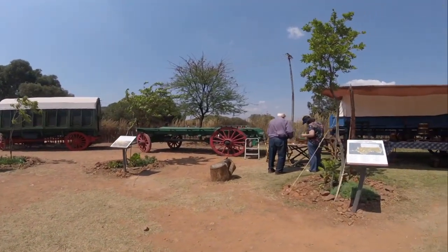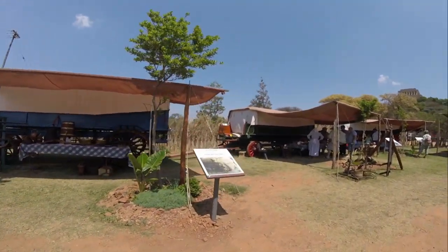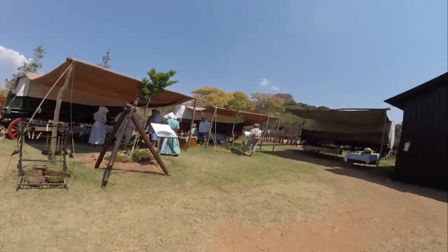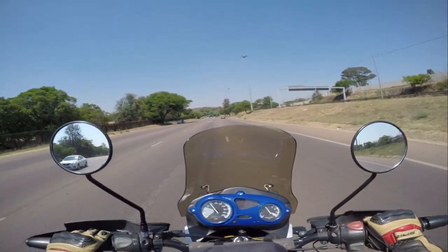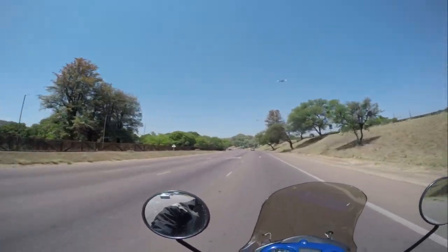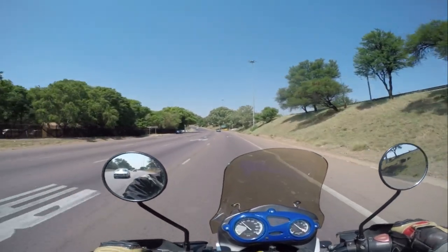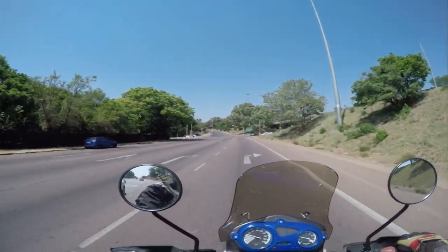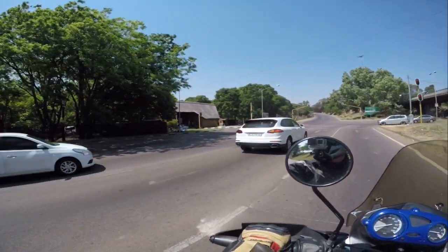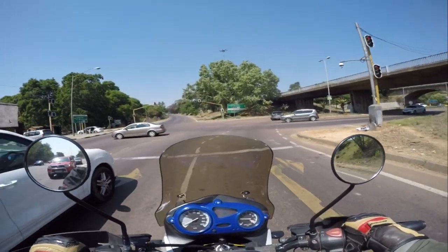That was it for this video. I hope you enjoyed it and perhaps learned something from it. I would recommend anyone wanting to visit the Voortrekker Monument to definitely do so. It's a beautiful area surrounded by nature with great views over Pretoria and filled with history. In my next video I will be riding around Pretoria city centre, visiting the Union Buildings and also the Klapperkop Fort. Thank you for watching — if you like this video, press the thumbs up and subscribe if you haven't already. See you next time.